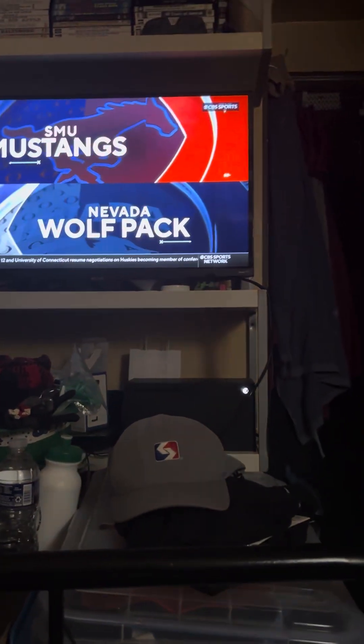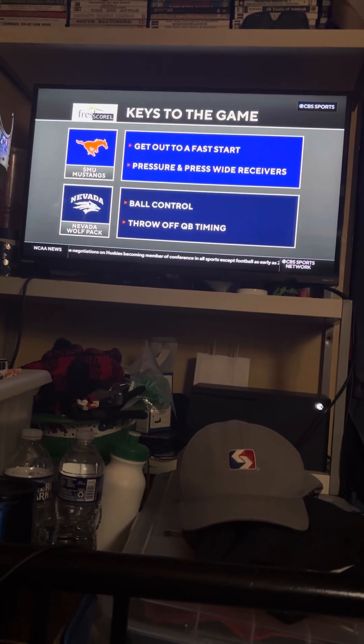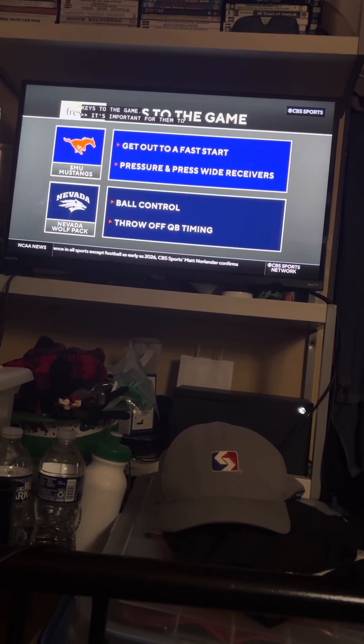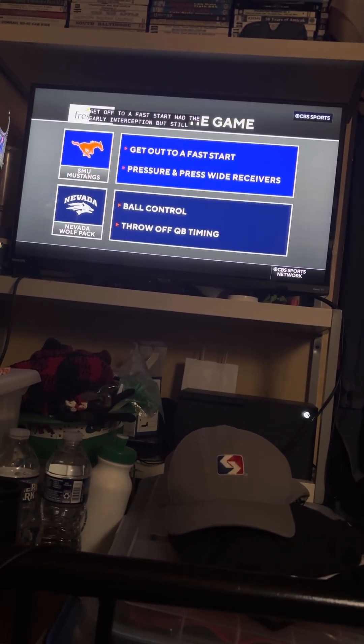Time now for Keys to the Game, brought to you by Fresh Pants. I think it's really important for SMU... at the early interception, but still in Reno, Nevada. Receivers, ball control for Nevada. Keep the offense off the field for SMU.